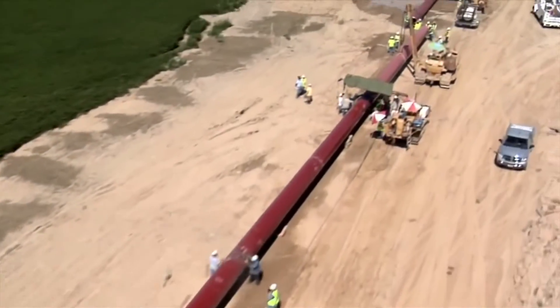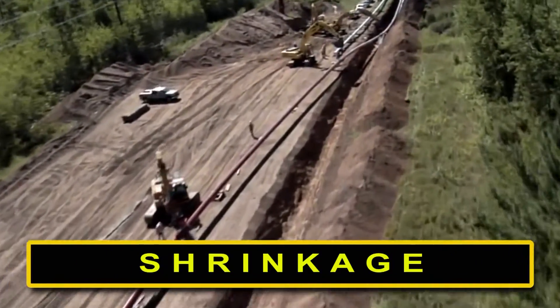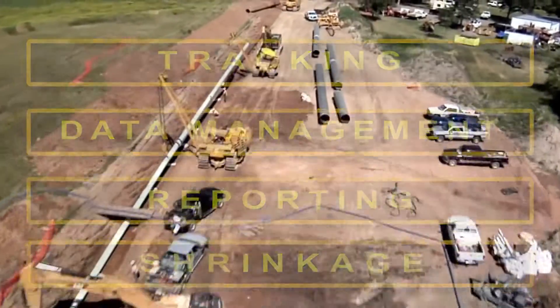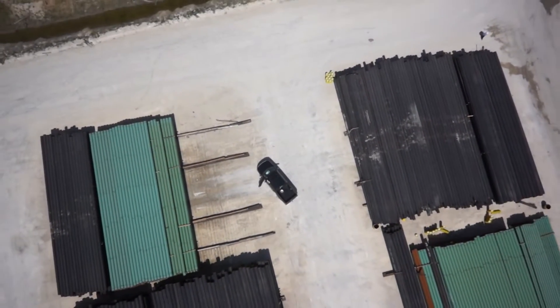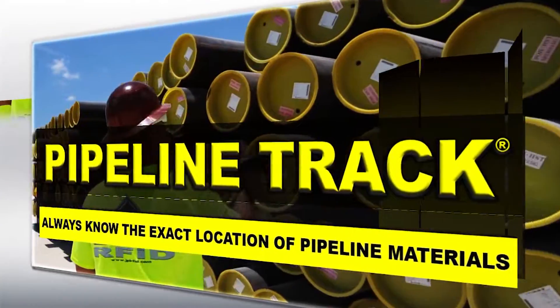With Pipeline Track, you now have a solution for tracking, data management, reporting and shrinkage. Would that be of value to you? Pipeline Track is the leader in this new technology and can assist anyone needing to sell, track or maintain oil and gas pipeline materials and equipment.